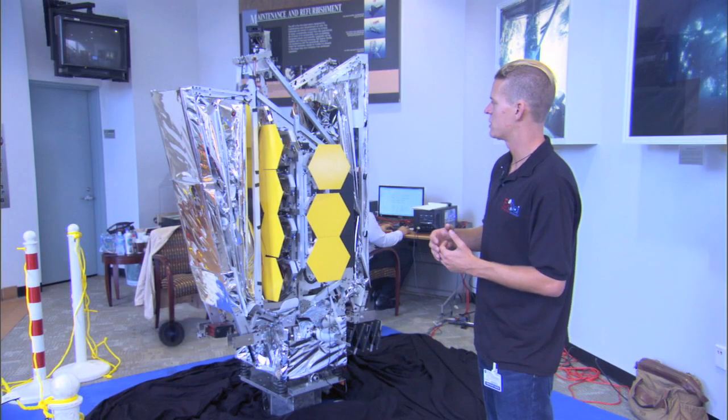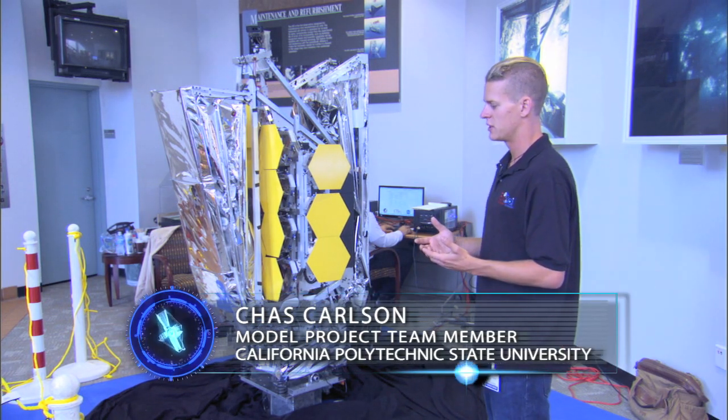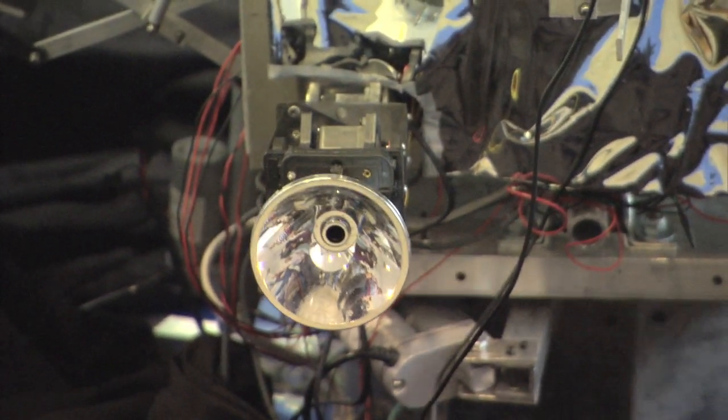The purpose behind this model was to give the public and people that don't really know much about the James Webb Space Telescope an idea of the complexity of the deployments that take place.